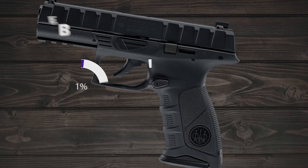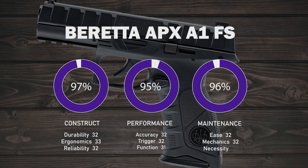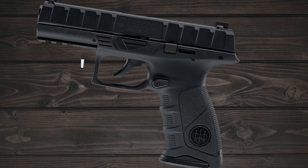Our scoring system consists of three components — construct, performance, and maintenance — each having three additional sub-components, each evaluated at 33.3%. The scores are tallied and divided by three for an overall rating. Midwest Magnum considers any score above 85% to be a quality firearm. The Beretta APX A1 scored a 96% with an overall A rating.